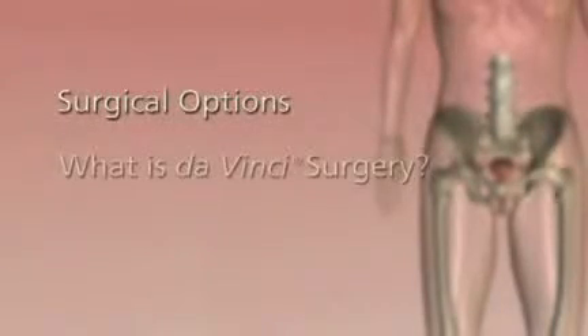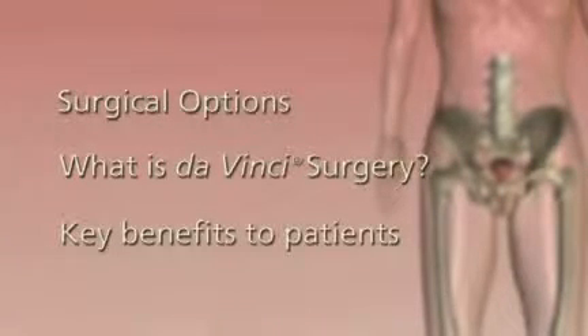What do Judy, Marianne, and tens of thousands of other women have in common? They had DaVinci surgery. This video will explain your surgical options, what DaVinci surgery is and what's involved, and DaVinci's key benefits to patients.